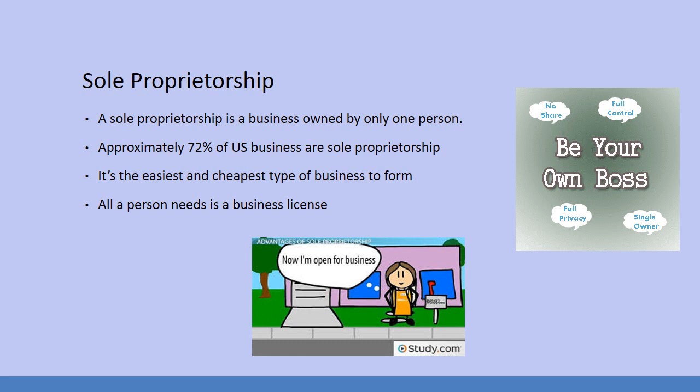What are some examples of sole proprietorships? Pretty much neighborhood businesses. You walk down a street, for example, in Media, Pennsylvania, or Haddonfield, New Jersey, and there's all these cute little shops. It could say Smith & Sons. Smith is the owner, his sons are the ones who work for him, and then eventually will inherit the business. Most small companies are sole proprietorships.